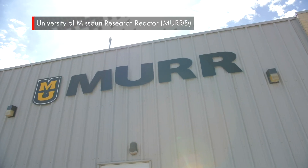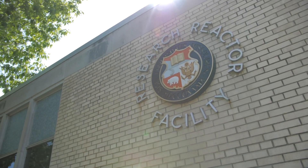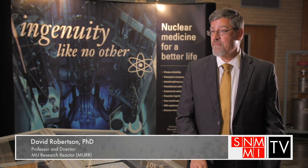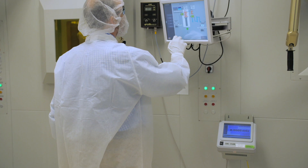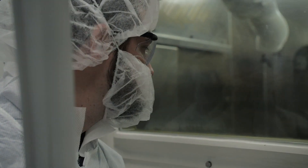The University of Missouri Research Reactor is the largest reactor at any university in the United States. Its fundamental mission is research and education in fields ranging from anthropology to zoology. The University of Missouri Research Reactor has a long history in developing radiopharmaceuticals for both imaging and treating cancer.